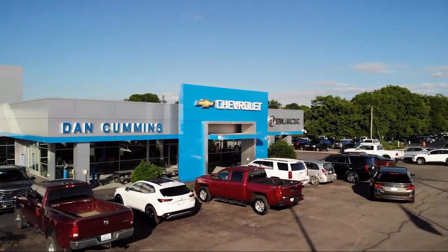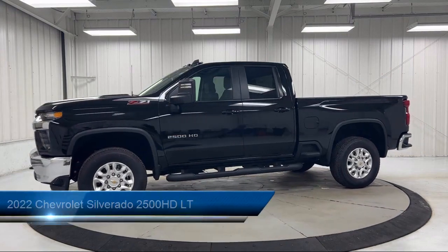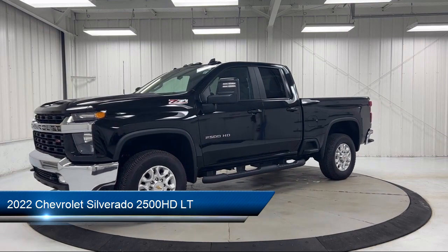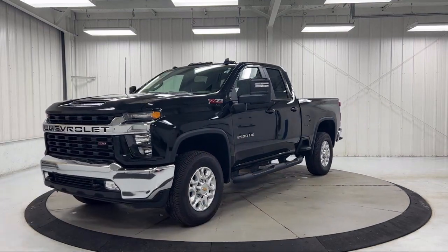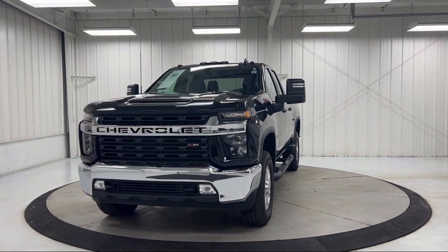Welcome to Dan Cummins Chevrolet Buick of Paris, and here's a look at another one of our great vehicles for sale. It comes equipped with Z71 Off-Road Package, Z71 Off-Road and Protection Package, Chevrolet Connected Access Capable, and Keyless Open and Start.